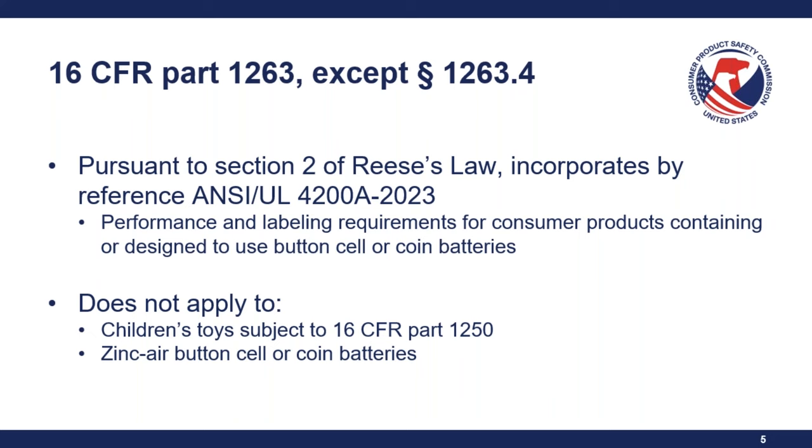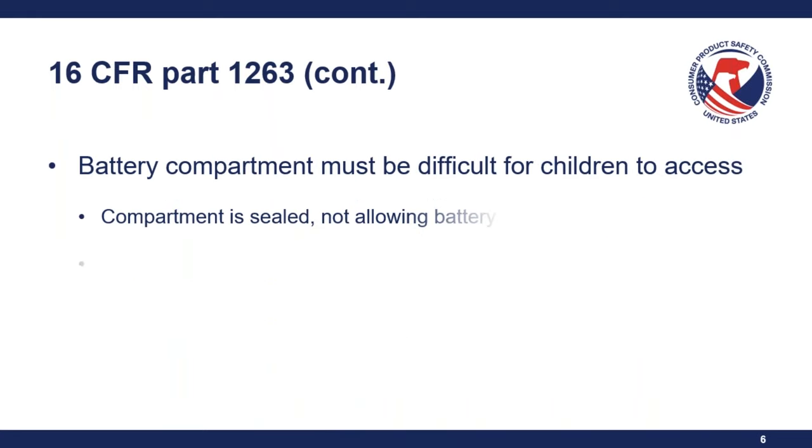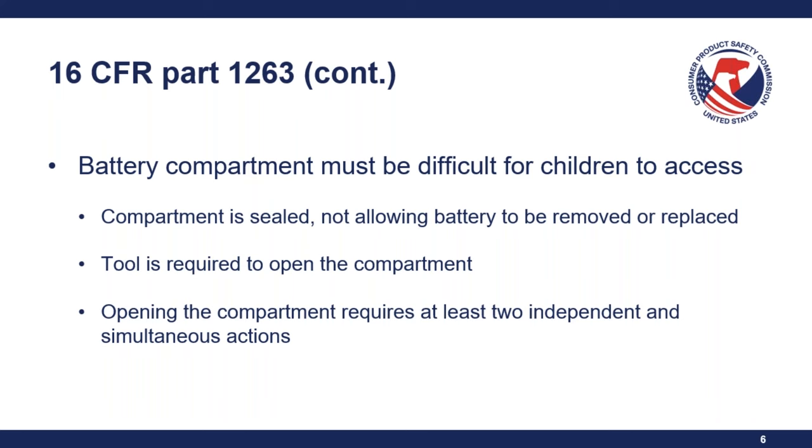The requirements outlined in the UL standard state that the battery compartment must be difficult for children to access. The different options for what would be considered difficult to access are: the compartment is completely sealed and doesn't allow the battery to be removed or replaced; a specialized tool is required to open the compartment; or the opening of the compartment requires at least two independent and simultaneous actions. All three options do not have to be met simultaneously.